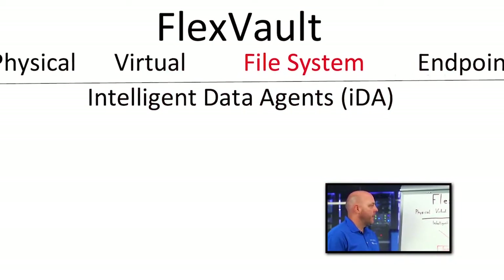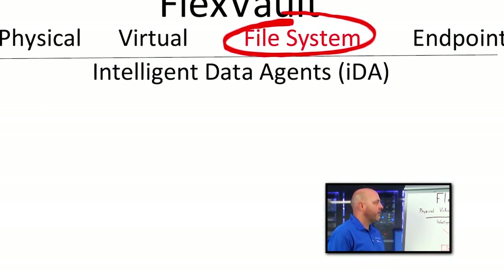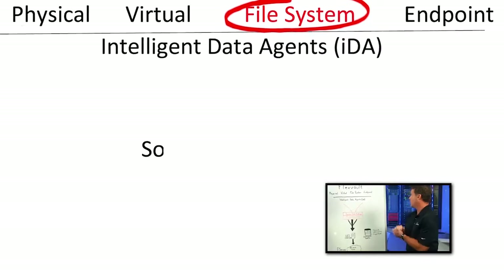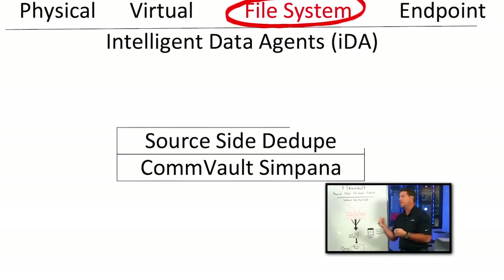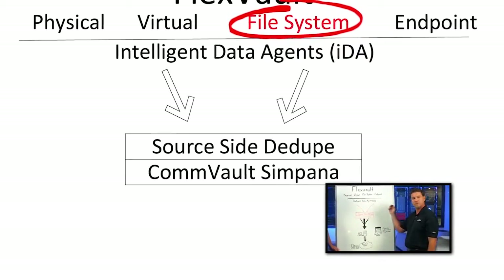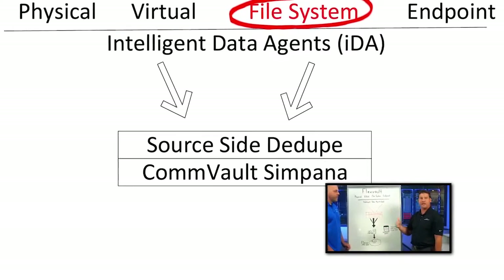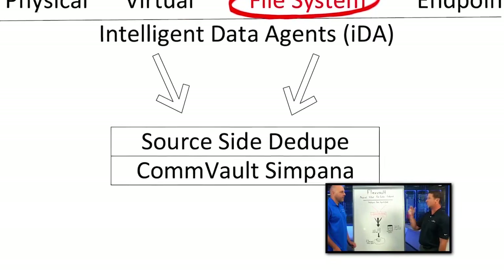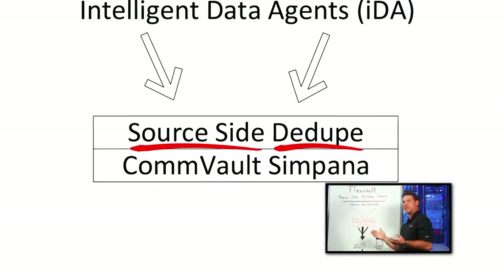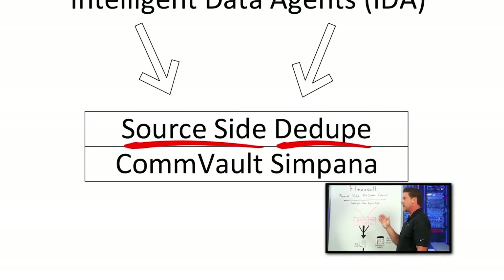When we talk about data never being sent again, how does it go about doing that in an example of a file system, and what's the value of having that in play? One of the key benefits is that file system data, especially the operating system information on different file systems or different clients, is all the same information. You don't want to have to send that data every time, over and over again. The value of the store-side true global deduplication technology with FlexVault is that that block is only sent once — it's never sent again.